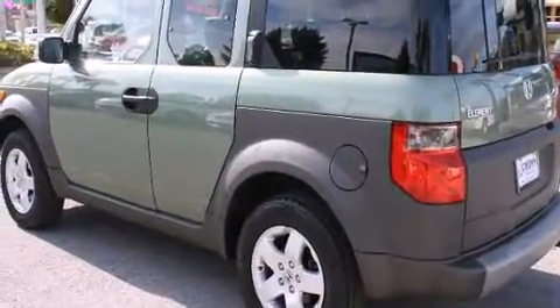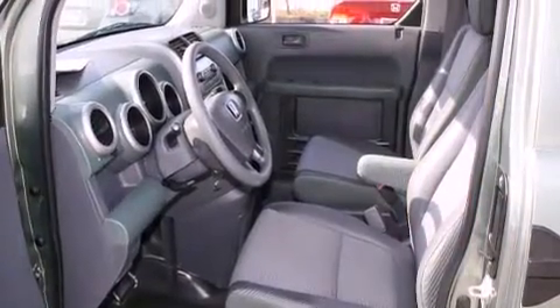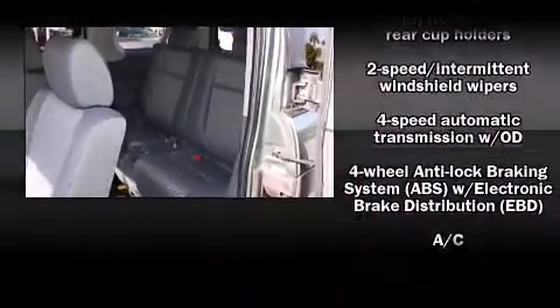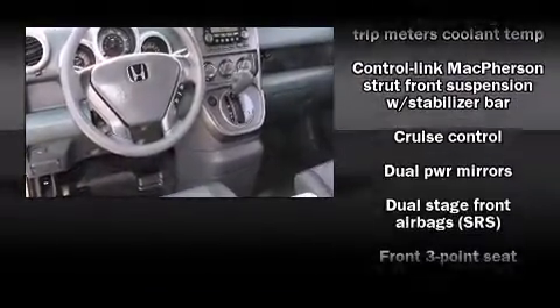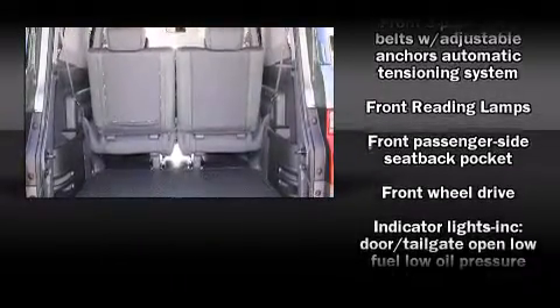It distinguishes itself from the competition with features such as one-touch window functionality, rear wipers, and a split folding rear seat. A premium sound drive with seven speakers provides you and your passengers a sensational audio experience.